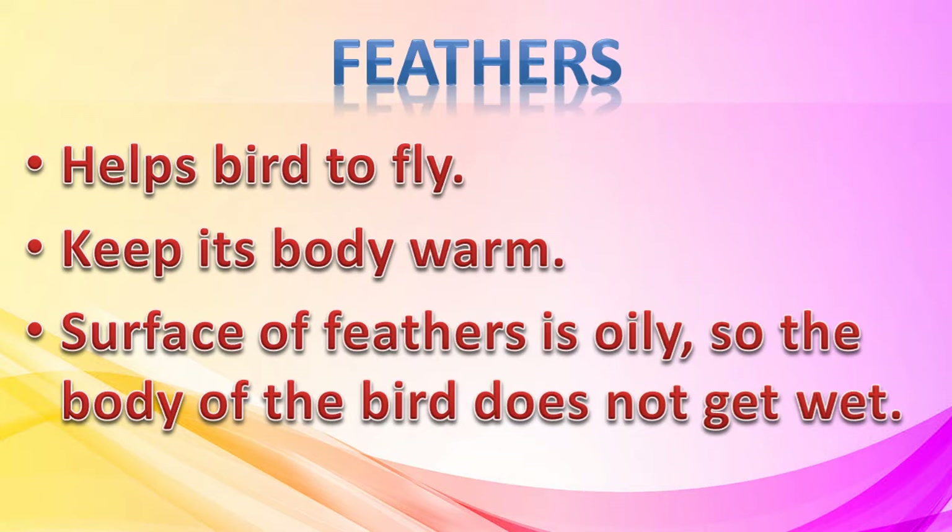Feathers help a bird to fly. They also keep its body warm. Usually the surface of feathers is oily, so the body of the bird does not get wet.